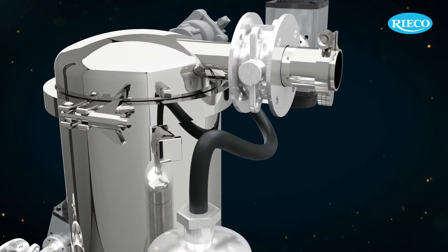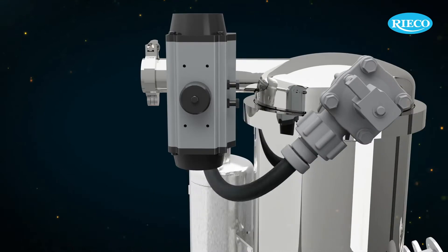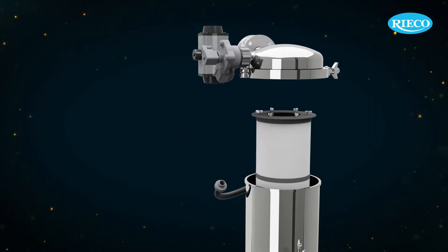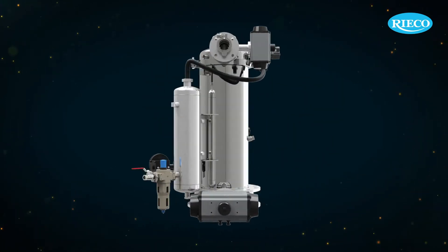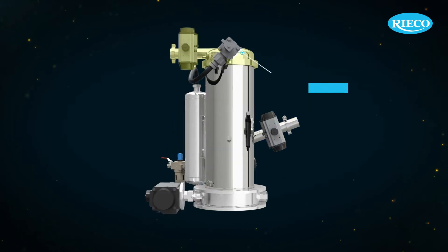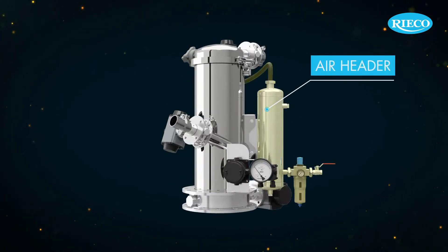Tool-less dismantles, plug-in connections and drop-in filters make the loaders easy to install and maintain. The loader construction has four parts: the receiver housing, clean air plenum, filter and the air header.